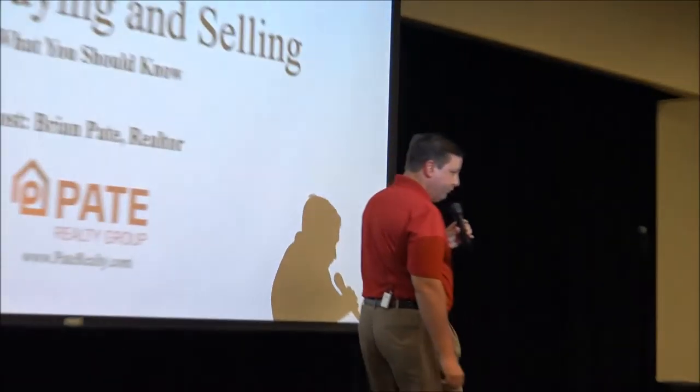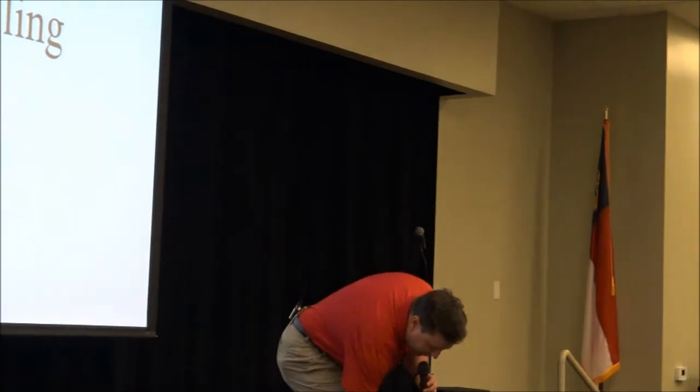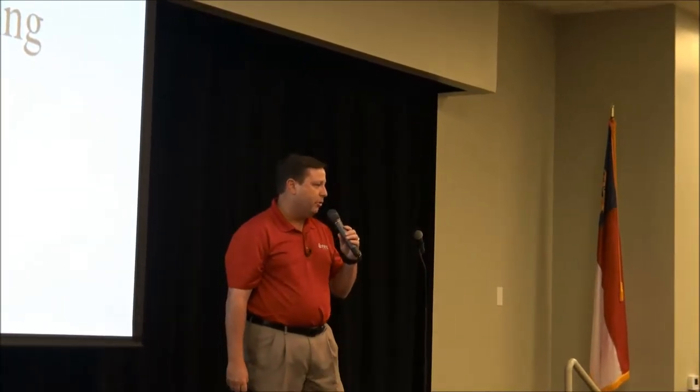Hi, I'm Brian Pate from the Pate Realty Group at Keller Williams. Here to talk to you a little bit today about the Wake Forest real estate market. I know we've got some fellow real estate agents — Rourke and Jennifer from RE/MAX, some friends from Coldwell Banker, Parley Properties, and Alan Tate. Glad to see you guys. I'll tell all the realtors: if you want any of these slides or statistics, I'm happy to share them. I think it's good for everybody to know what's going on.